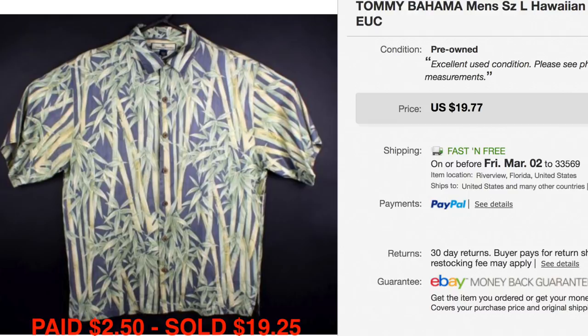Another Tommy Bahama — we paid $2.50 for this one, which is a really good price to buy it at, and it sold for $19.25. So you can see that's around what we're getting for these right now.